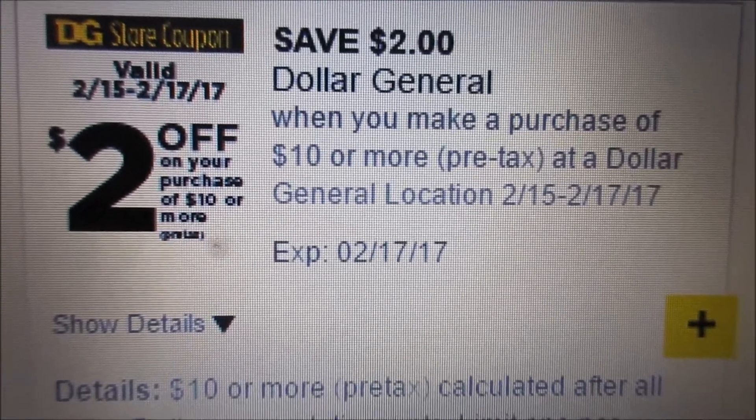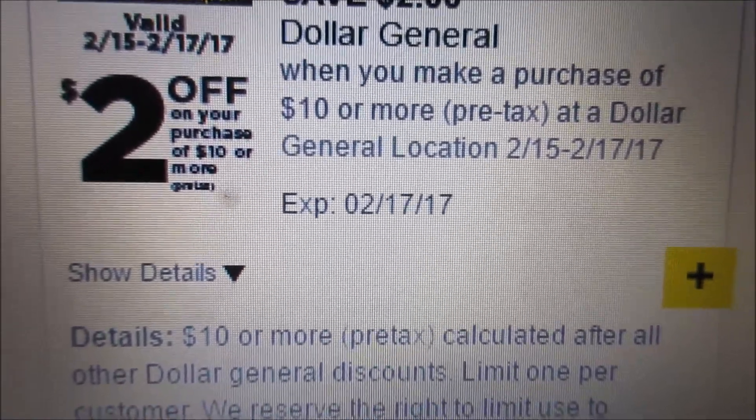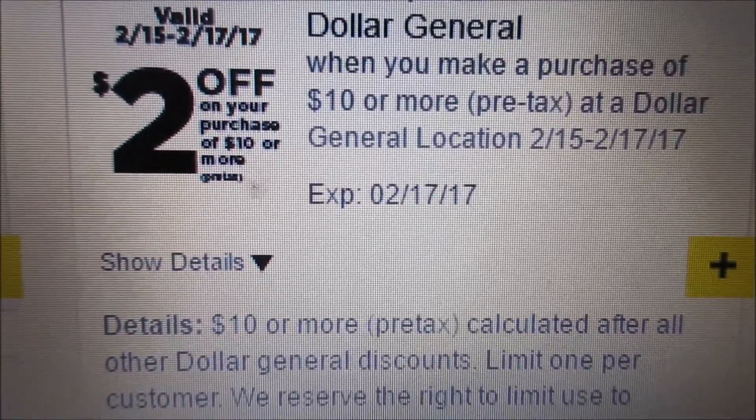The next coupon I discovered is the digital coupon. I was looking at coupons online and I saw the $2 off a $10 digital coupon that Dollar General is offering. This coupon will be expiring February 17th. Here's the $2 digital coupon that you can download to save $2 off your next $10 purchase — this coupon expires on February 17th.